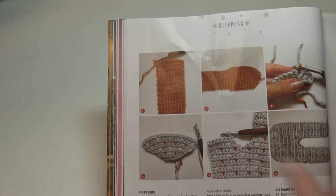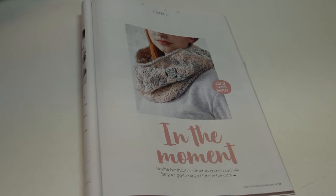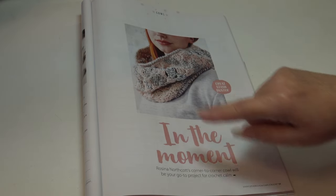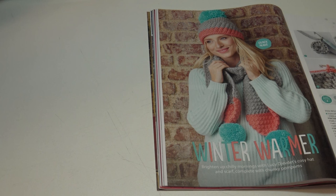The next pattern is called In the Moment: 'Rosina Northcott's corner-to-corner cowl will be your go-to project for crochet on the go' — just a nice little cowl pattern, great for stash busting. The next is a quick make: Winter Warmer, 'brighten up chilly mornings with Lucy's cozy hat and scarf complete with chunky pom-poms.'